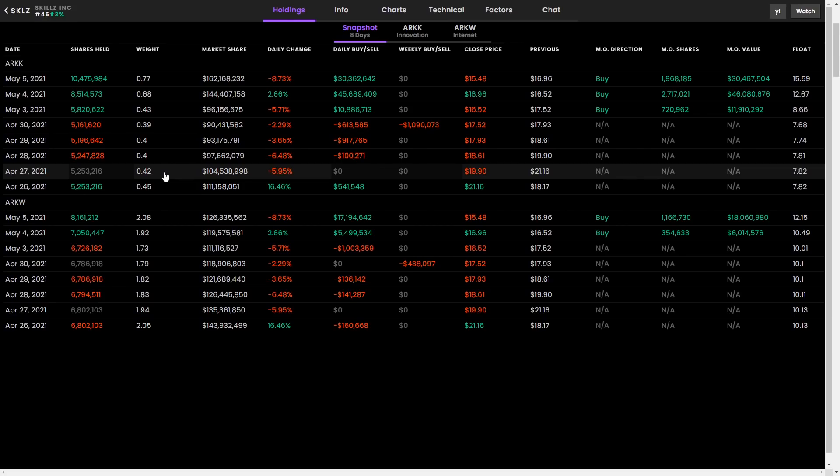I'm going to end the video here. I know I didn't go too in depth into ticker symbol SKLZ — I personally don't know a lot about this company and don't want to misguide anyone. Hope you guys enjoyed this video. Make sure to subscribe to see more stock-of-the-day videos, and comment if you want to see what ticker symbol Cathie Wood has been buying recently. I'll see you guys in the next video — thanks for watching.